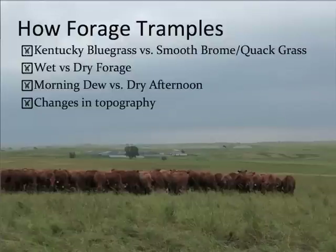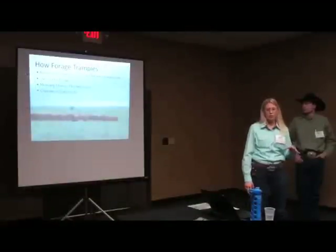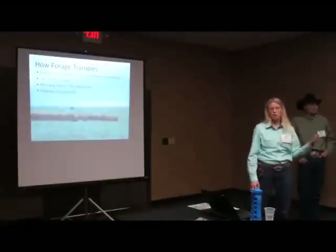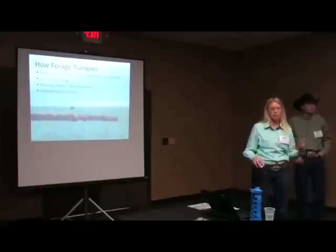We also learned that wet forage versus dry forage trampled differently. And even in the morning, if there was a really heavy dew versus a drier afternoon, our grass plants — the cattle just wouldn't trample them the same.